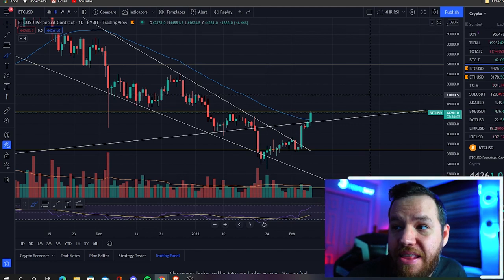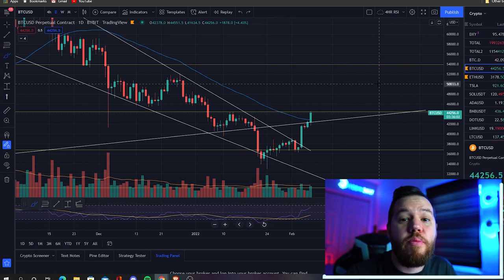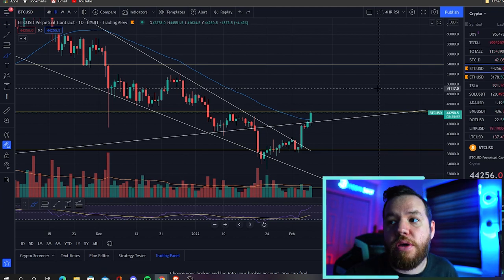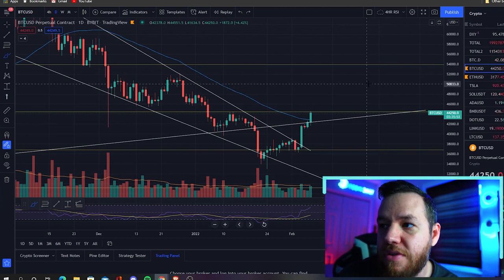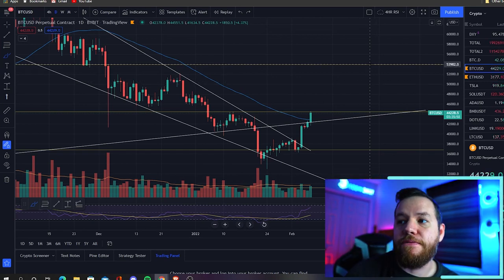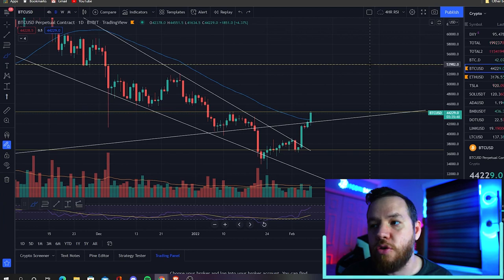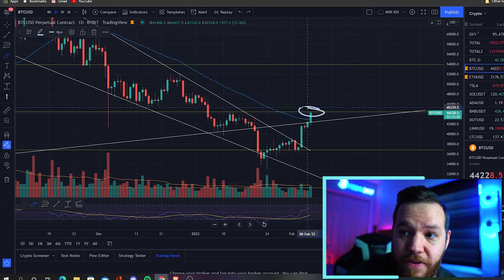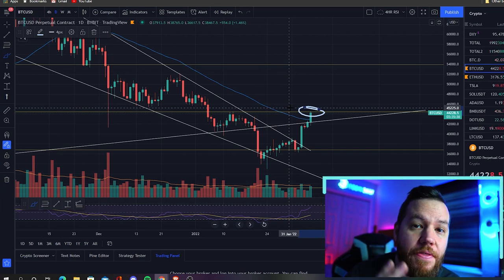If we break above $48,000, it's almost a guarantee to test $50,000. We'll be looking to take profits as close to $50,000 as possible, and then keep playing this game above $50,000 — looking for another entry above $54,000, et cetera. We will keep you guys all in the loop, but for this week the main trade we're watching and the very next trade we're looking to take is above $45,000.